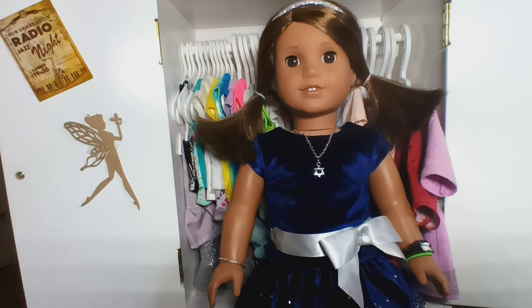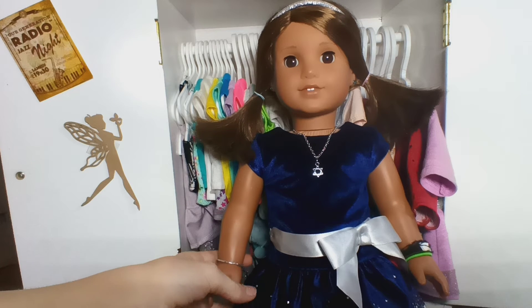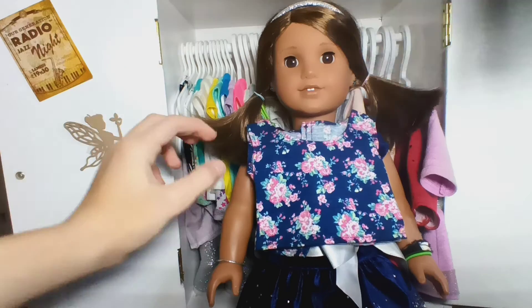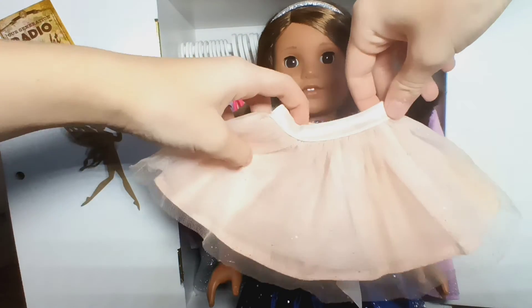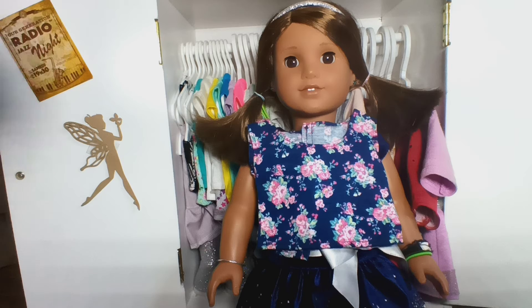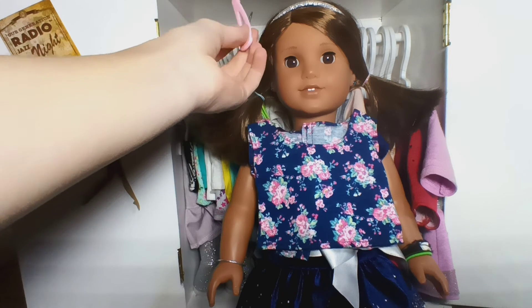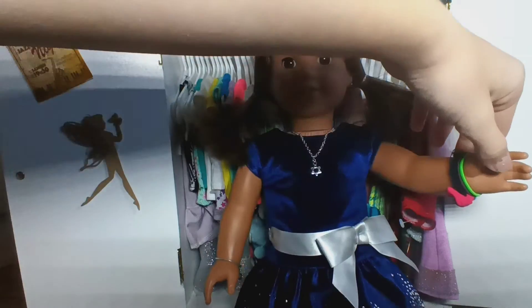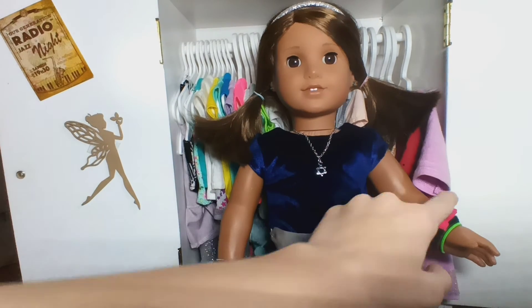Next we have Kiki and she is also in the stop motion — if you saw my last video you know which dolls are in it. The outfit I picked out for her is this floral tank top worn with a sparkly skirt from Tenney's collection. I would take out her current headband and have her wear a beret to keep her hair back, along with the little star bracelet she's wearing now and two other bracelets she basically never takes off.